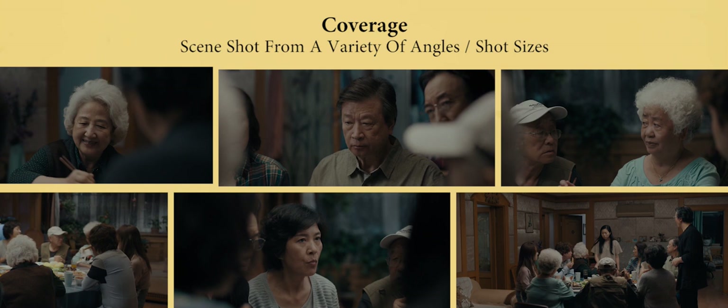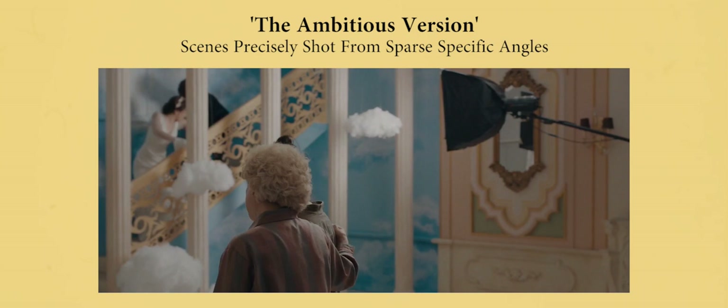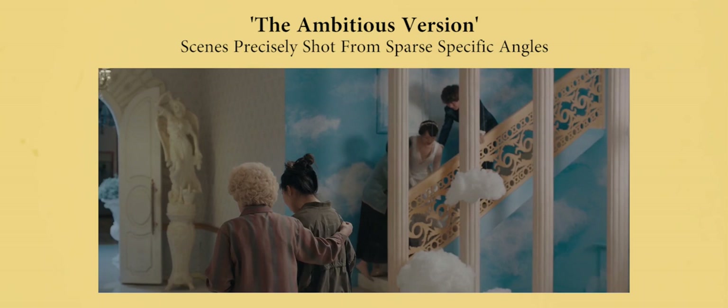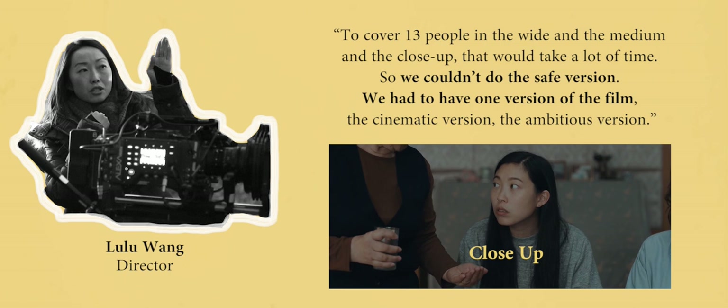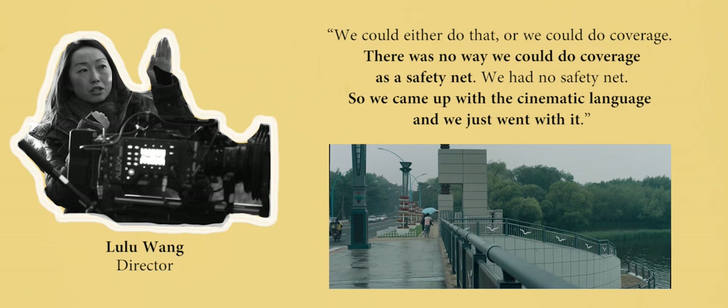Due to time and budget restraints, Wang was faced with two options for shooting the film. She could either attempt to get traditional coverage where a scene is shot conventionally using a variety of wide, medium and close up shots which are then played around with in the edit. Or she could shoot what she termed the ambitious version, where each scene was precisely shot from sparse, specific angles as it would be edited in post. To cover 13 people in the wide and the medium and the close up, that would take a lot of time. So we couldn't do the safe version. We had to have one version of the film — the cinematic version, the ambitious version. We could either do that or we could do coverage. There was no way we could do coverage as a safety net. We had no safety net, so we came up with the cinematic language and we just went with it.